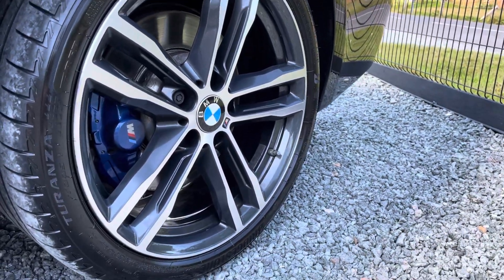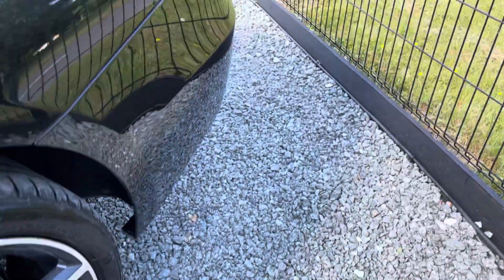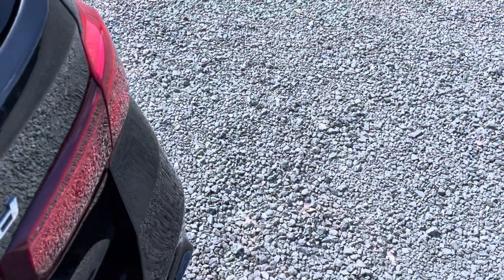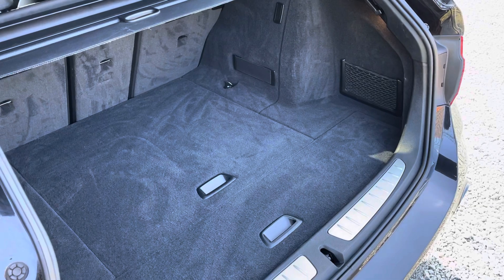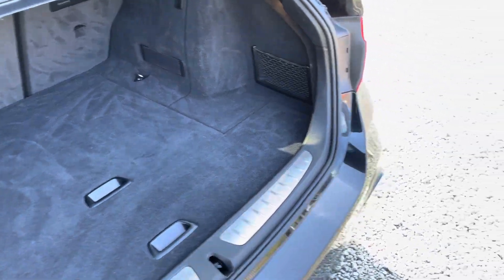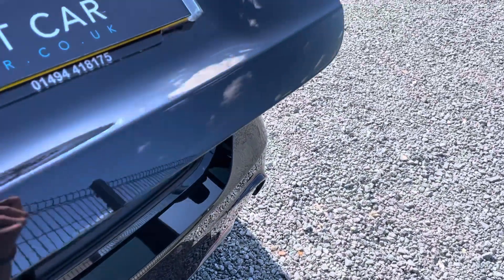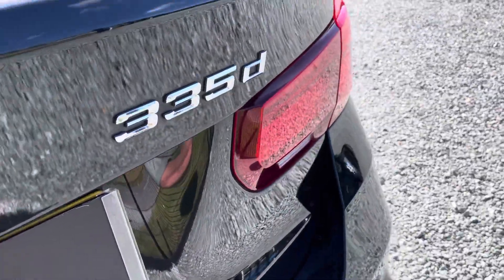The blue brake calipers and really nice tyres all round. You've also got the option to open up the hatch, or press the button for the electric power tailgate — nice big boot. It just folds back down easily. The 335d badge looks very good.